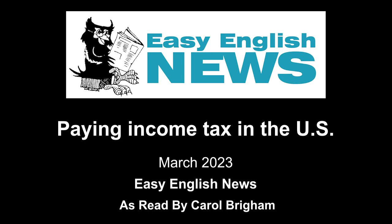The W-2 Form and Form 1099. By January 31, employers must give each worker a W-2 form. They must give independent contractors a 1099 form. Taxpayers use the information on the W-2 forms and 1099 forms when they report their income.